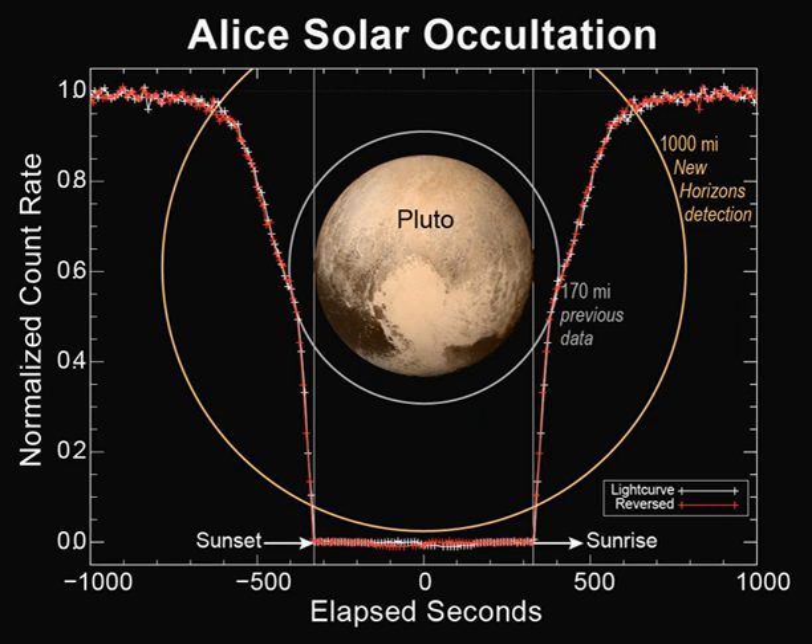On Rosetta, a mission to a comet, ALICE performed ultraviolet spectroscopy to search for and quantify the noble gas content in the comet nucleus. On Rosetta, it is a 3.1 kilogram instrument which uses 2.9 watts.